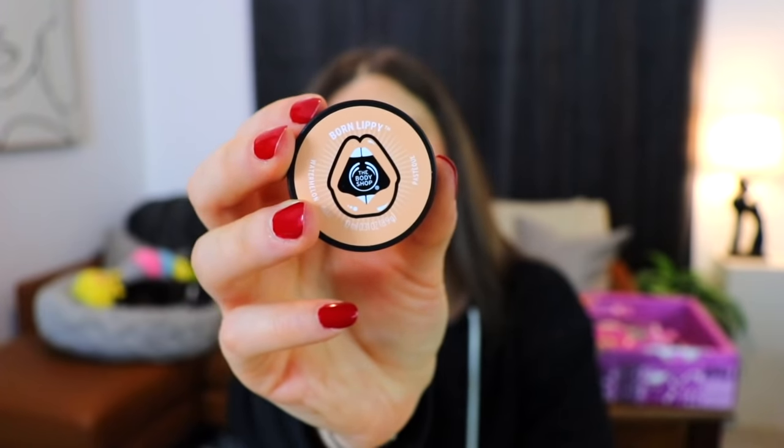Day seven is a Born Lippy lip balm in watermelon scent — one of my absolute favorite scents and tastes. It does smell a little more artificial, but I don't really know if watermelon has a super strong natural scent. I've never deeply inhaled a slice of watermelon, so I don't know what fresh watermelon actually smells like, but this smells really good. Whatever it is, I like it.